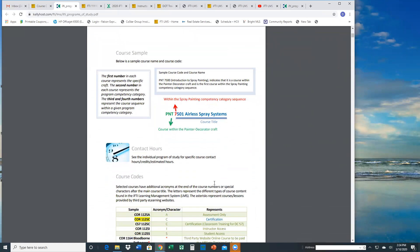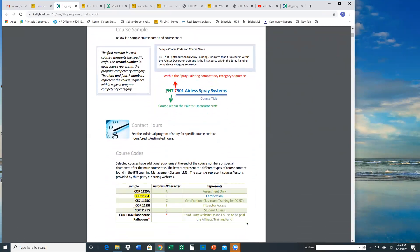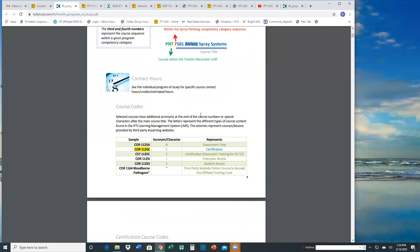This would be a sample of a course code and course name — it would have a unique number plus abbreviation and keywords. Any part of this course code and course name is a searchable keyword in the LMS. So you can search either by number, or keywords would be a good way to find the unique keyword within the course name and type that.